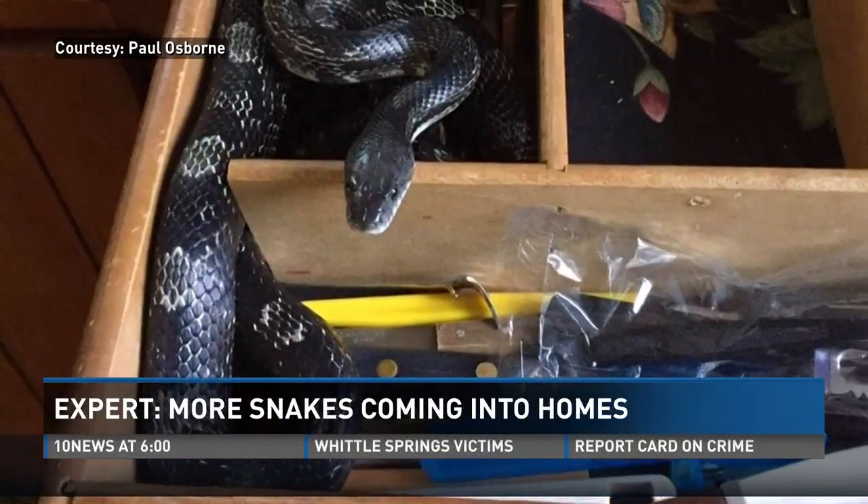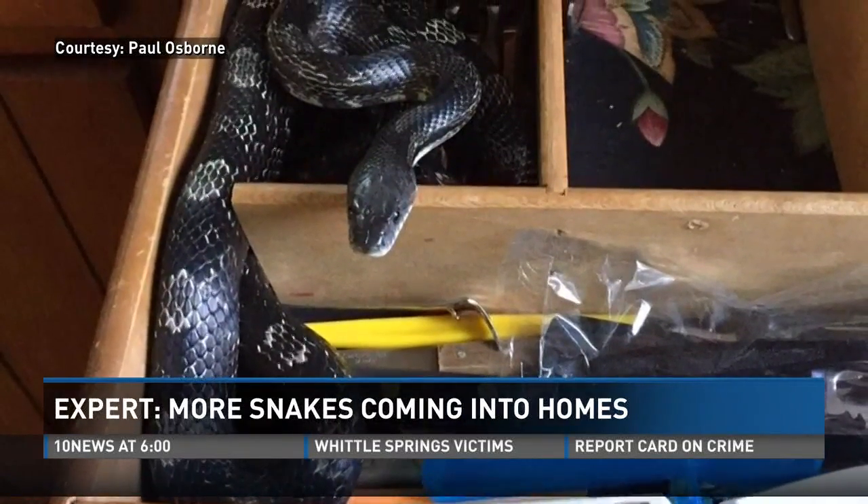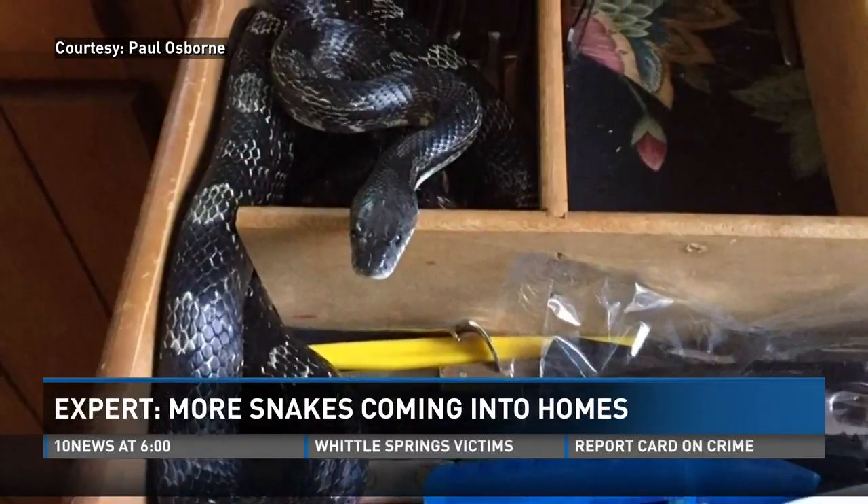Well, in 36 years of doing this, that's the first drawer I found one in. In Knox County, Michael Crow, 10 News.